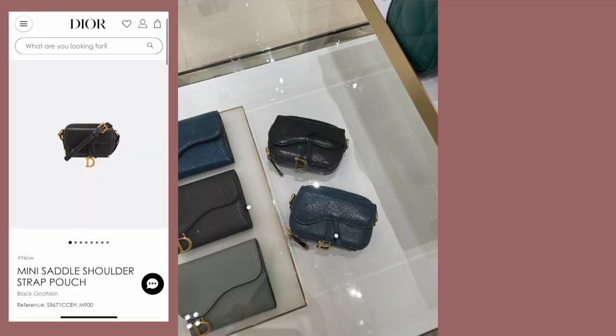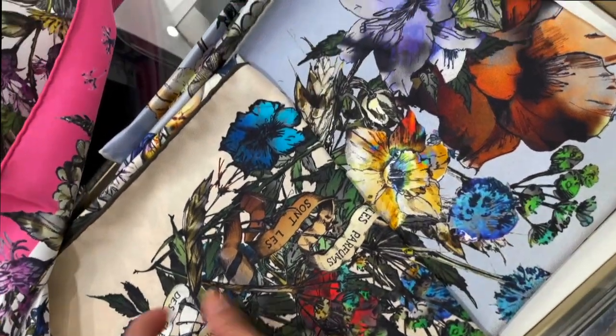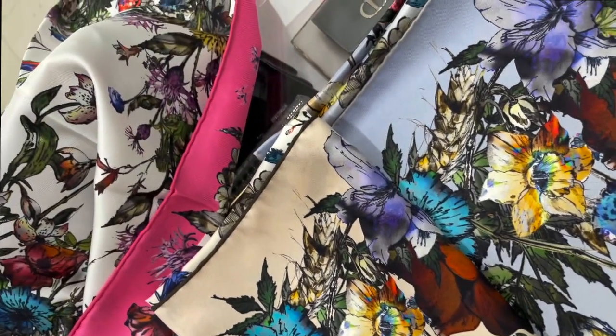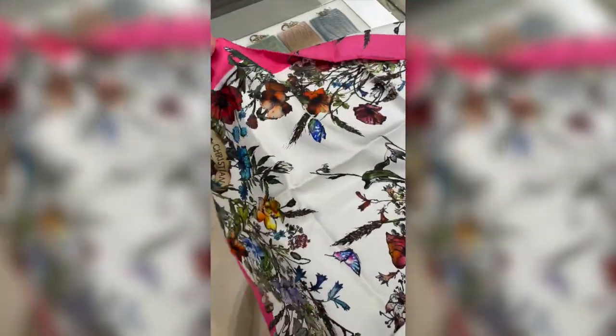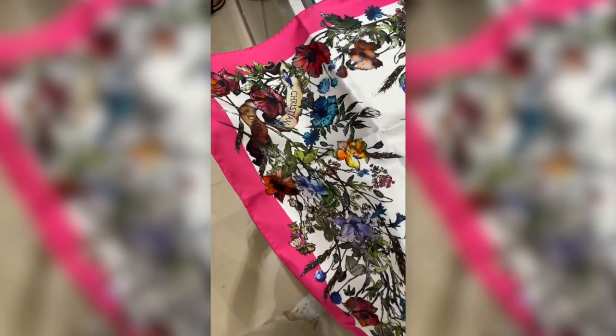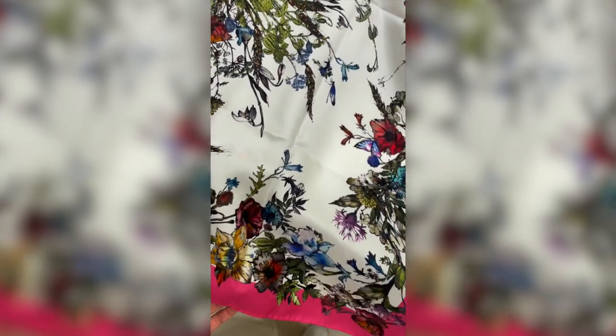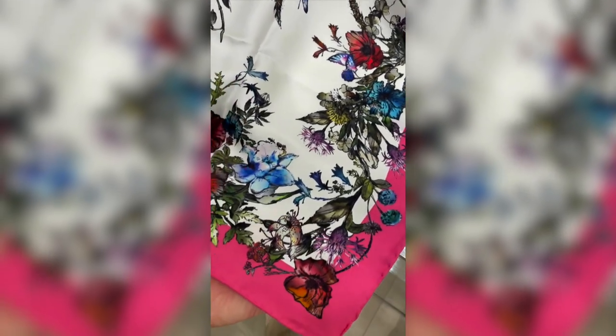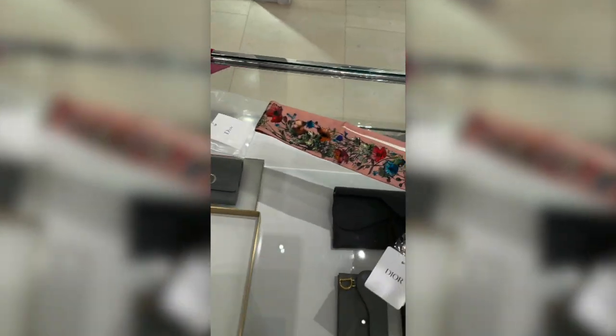They also had these micro little saddle bags as well. And then this is what I came for — I came to see the mitsa scarves, the larger ones. Do you guys see the watercolor prints on this? This pink one right over here is actually an extremely large one. I believe this one's like over $400 for sure. But the detailing on this is just absolutely stunning — the butterflies, the shading of the colors. It's so beautiful.